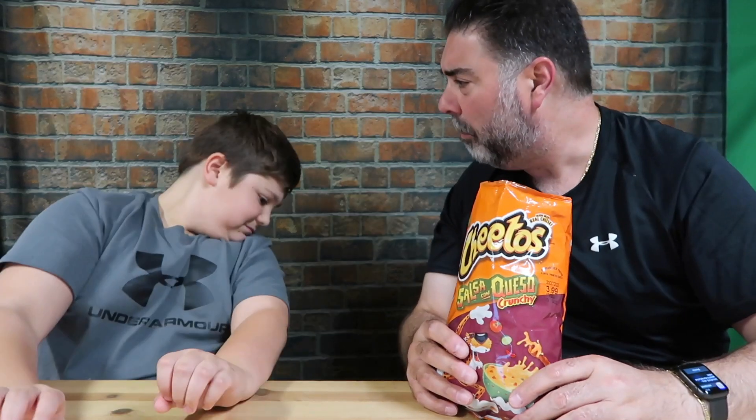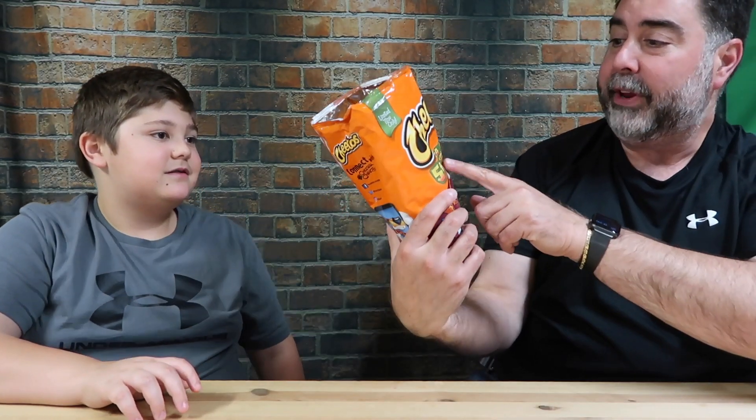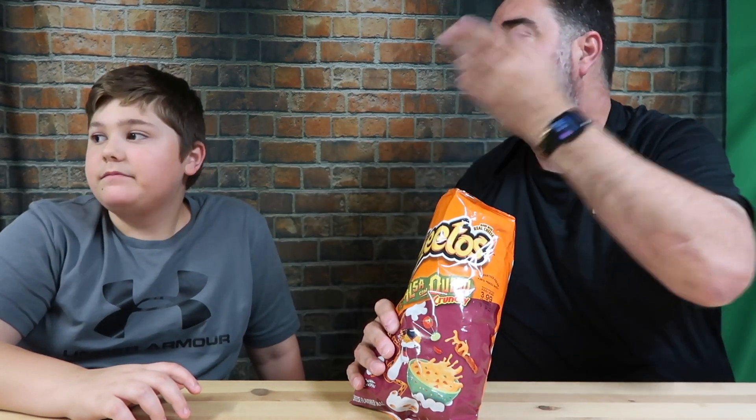Let's rate it. I would just say a seven — straight up seven — because it tastes exactly just like jalapeno. I'll agree, seven. I'll even go one point higher: seven point one.